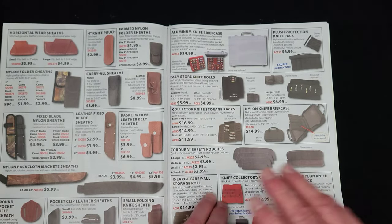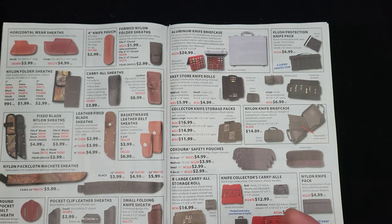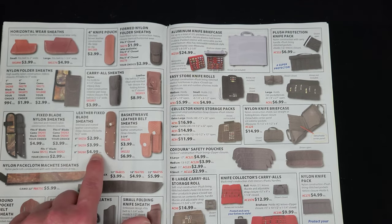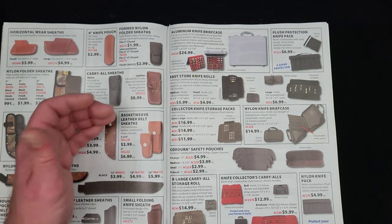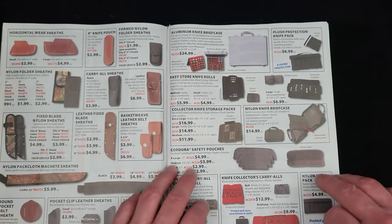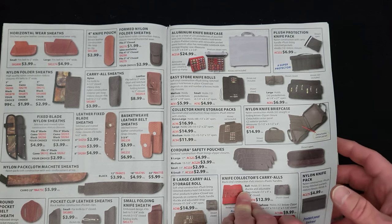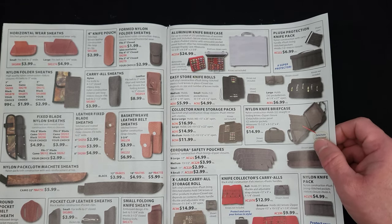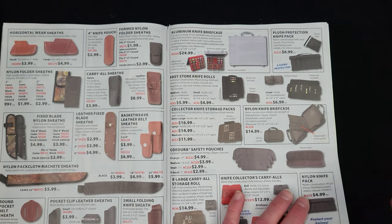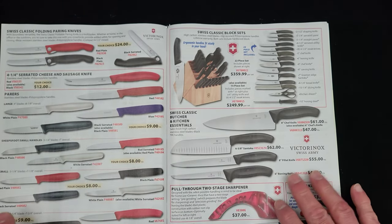Then we're going to get into accessories — sheaths, knife rolls. If you've got a fixed blade that doesn't have a sheath, chances are there's going to be a general type of sheath that will fit it. From $2.99 to $4.99 covers you from five inch blade to eight inch blade. You've got nylon sheaths, knife rolls. Smoky Mountain Knife Works is an all-inclusive resort for knife enthusiasts — they've got everything that surrounds the knives: care products, sharpening systems, storage options, just everything.